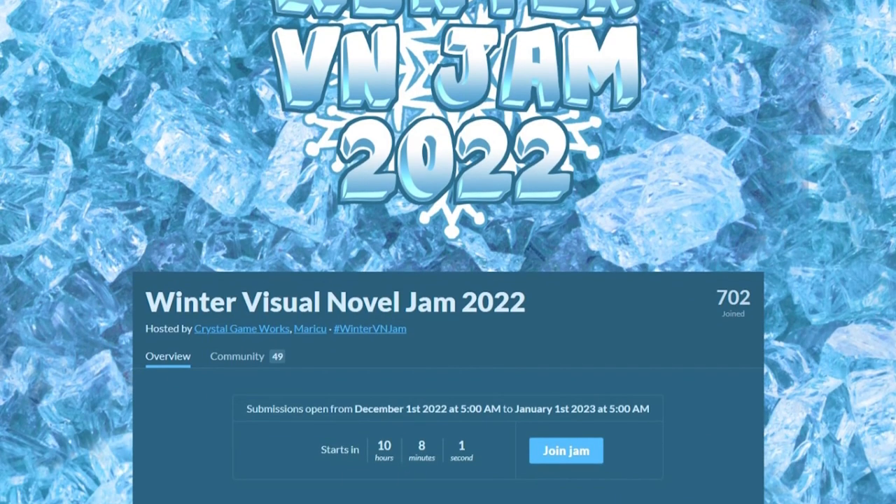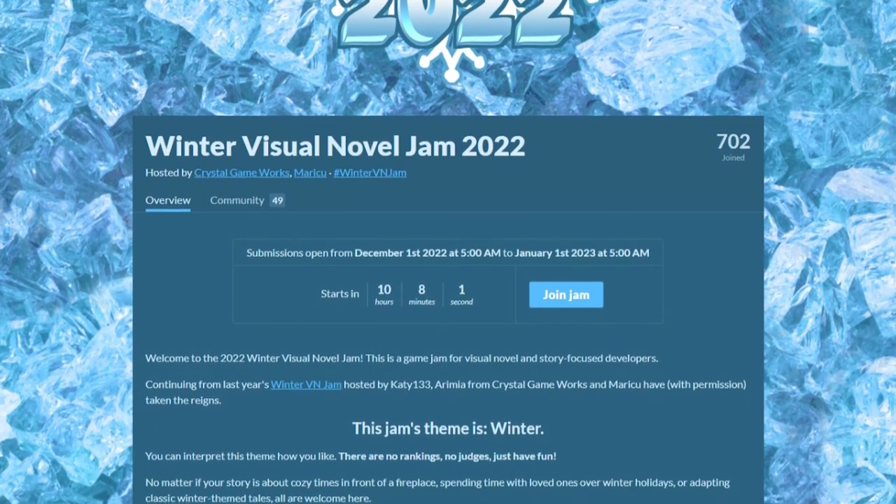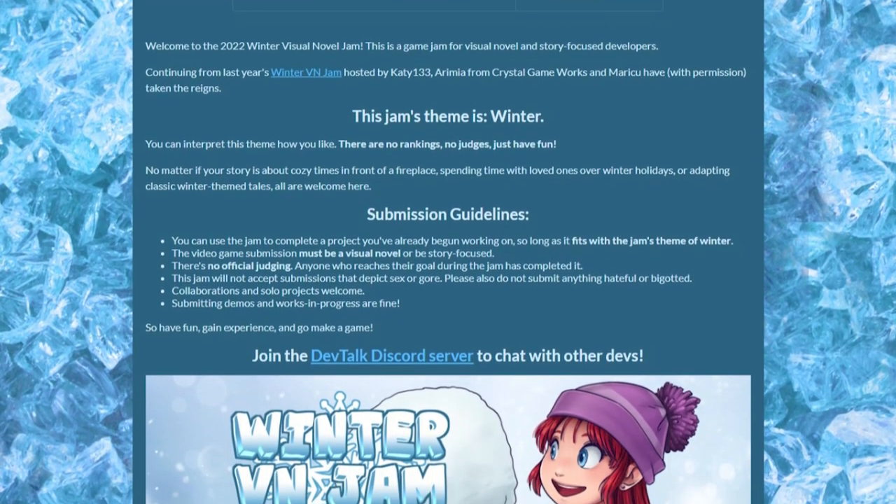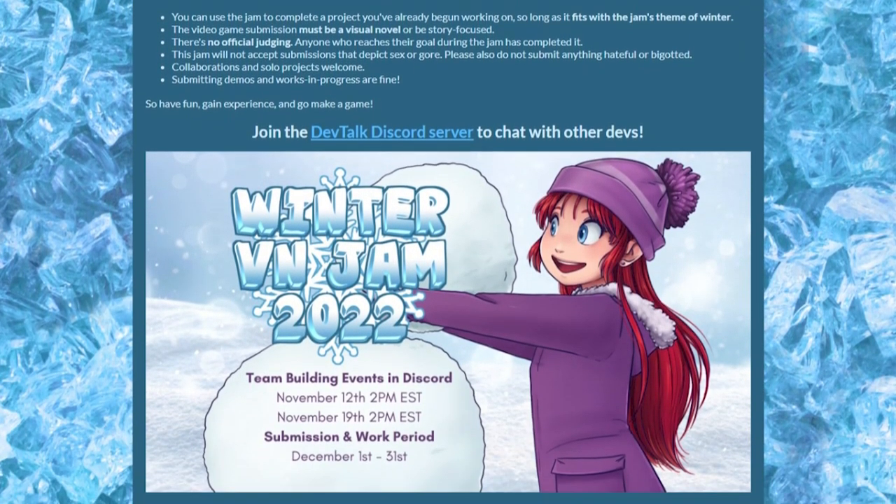Starting on the 1st and lasting for an entire month, this jam has a simple theme: the winter season. The perfect jam for learning to make visual novels, this one seems pretty cool.